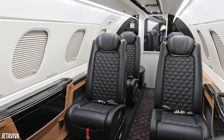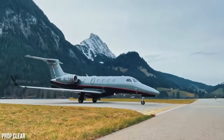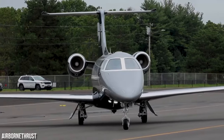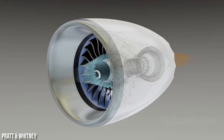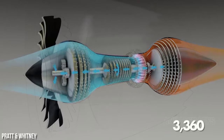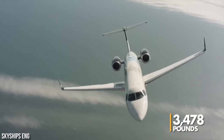While the 300E boasts enhancements in performance, comfort, and technology, the success of the entire Phenom 300 series lies in its foundation of power and precision. Every Phenom 300 is equipped with two Pratt & Whitney Canada PW535E turbofan engines. In the 300 models, each engine generates a substantial 3,360 pounds of thrust. However, the 300E takes it up a notch, offering an increased thrust of 3,478 pounds per engine.